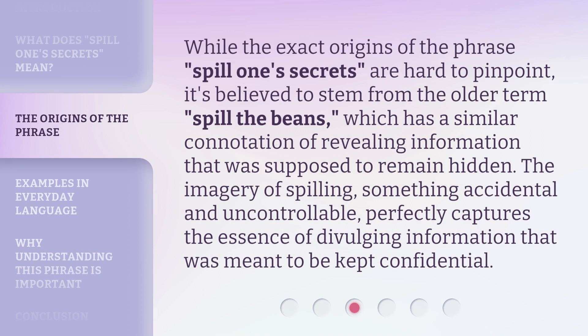While the exact origins of the phrase 'spill one's secrets' are hard to pinpoint, it's believed to stem from the older term 'spill the beans,' which has a similar connotation of revealing information that was supposed to remain hidden. The imagery of spilling — something accidental and uncontrollable — perfectly captures the essence of divulging information that was meant to be kept confidential.